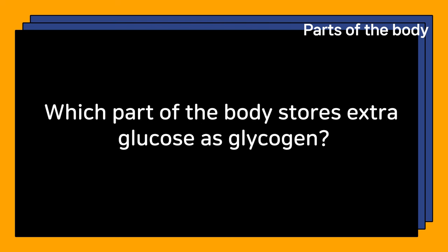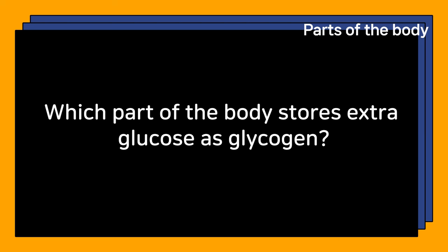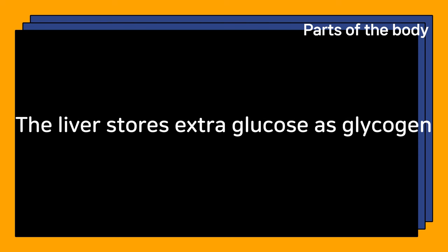Which part of the body stores extra glucose as glycogen? The liver stores extra glucose as glycogen.